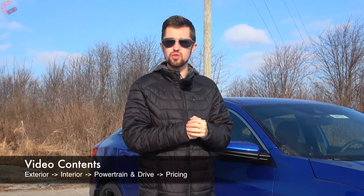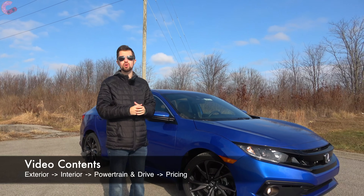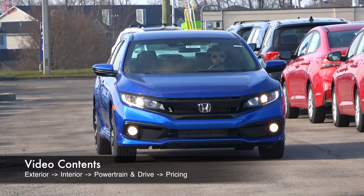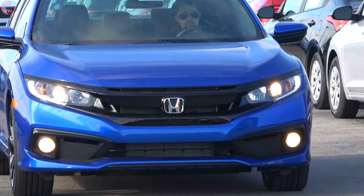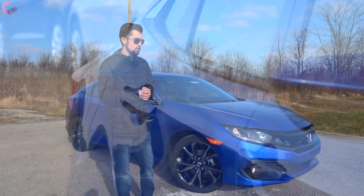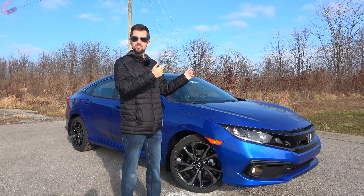The Honda Civic is one of those vehicles you see everywhere, and it has long been one of the most popular sedans in America. This current generation in particular has gotten a lot of praise since it came out six years ago. But now that we've seen the all-new Civic prototype, should you go ahead and buy this one or wait for the new one? Let's find out.